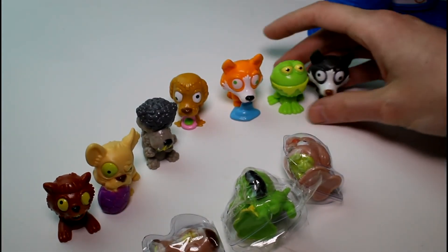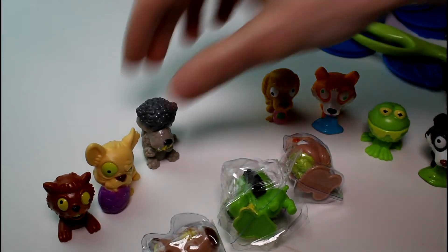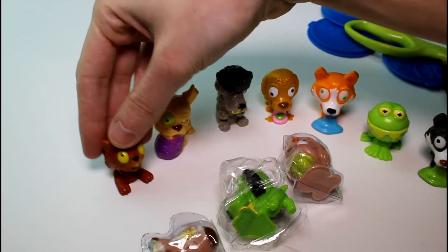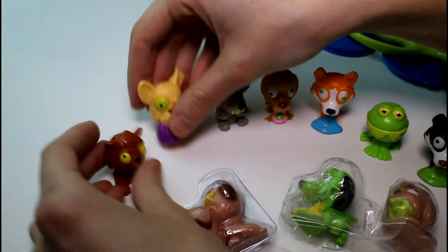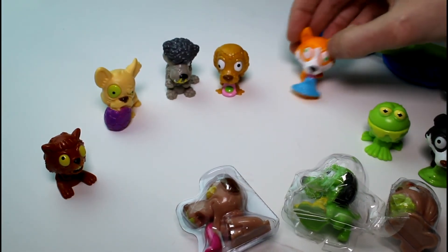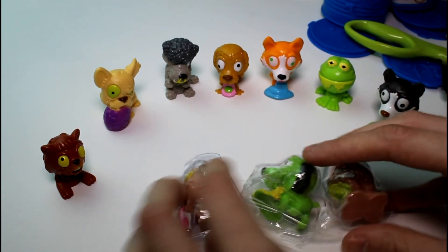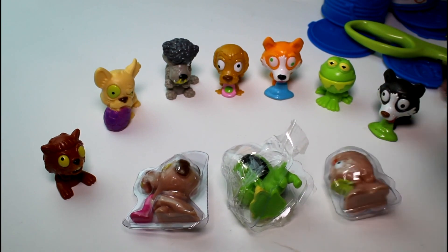So let me know which one of these was your favorite that I opened today. I think my favorite is definitely the frog, but I don't know — they're all pretty cute and gross. And the hamster though — oh, these are so funny, such a cute concept. Give this video a thumbs up if you want to see me open more Ugglys Pet Shop. I really like these. Thank you guys so much for watching, and I will see you guys next time. Bye.